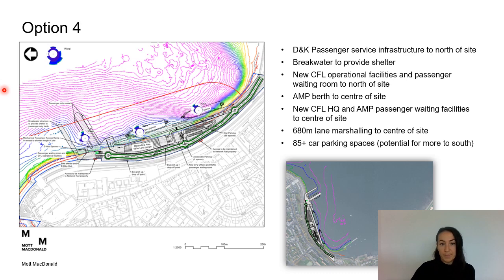For option 4, again we have the Dunoon and Kilcraiggan passenger service infrastructure to the north with the potential for a breakwater should this be required. We have new CFL operational facilities and passenger waiting room to the north, the AMP berth with link span to the centre, marshalling to the centre of the site, and additional car parking to the south.